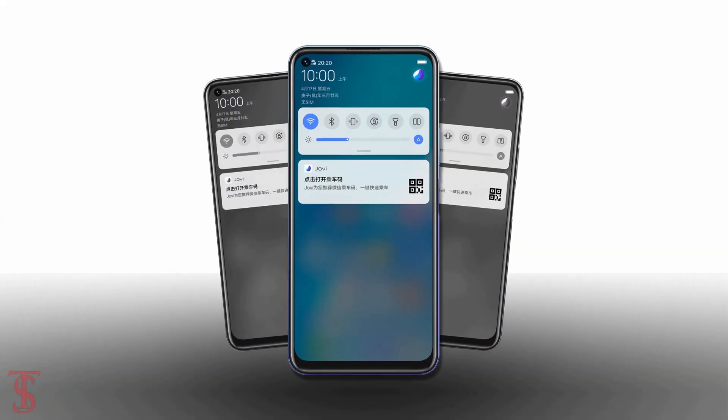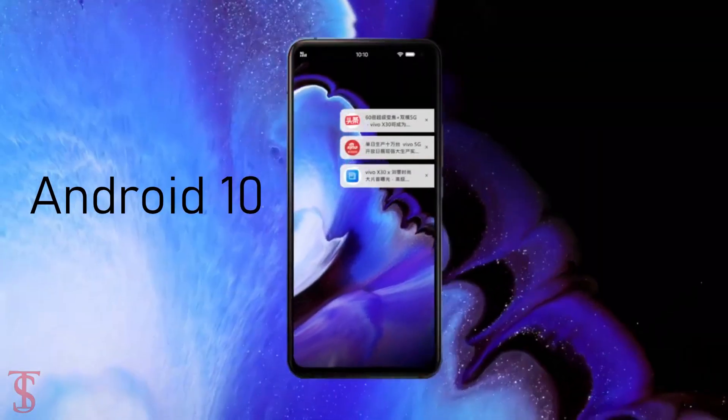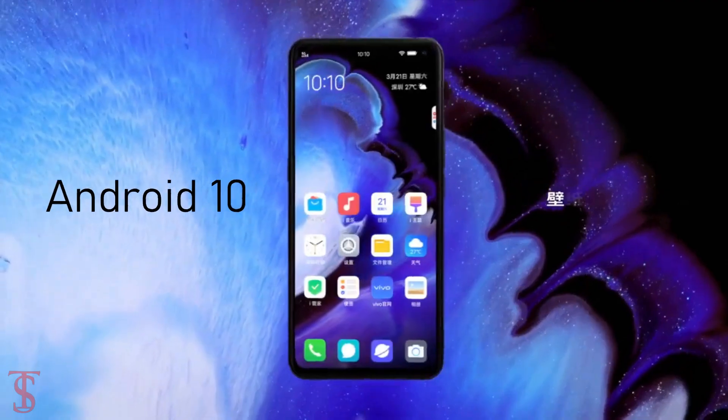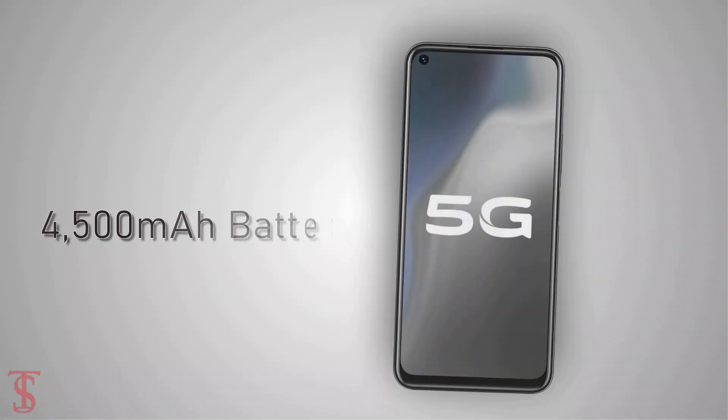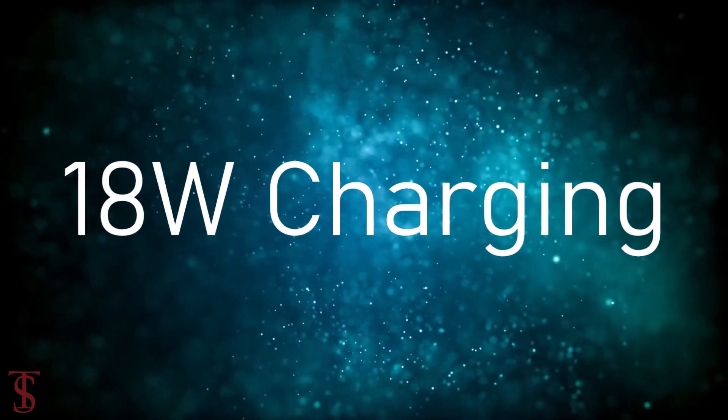On the software front, the handset runs on Funtouch OS X based on Android 10 out of the box. The device comes backed by a 4500mAh battery with 18W fast charging support.